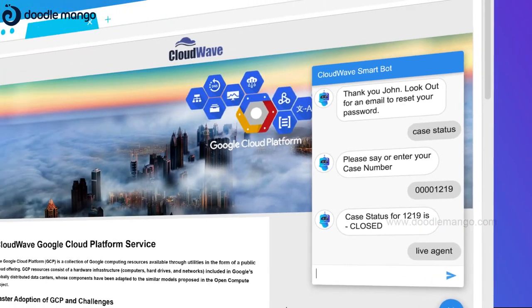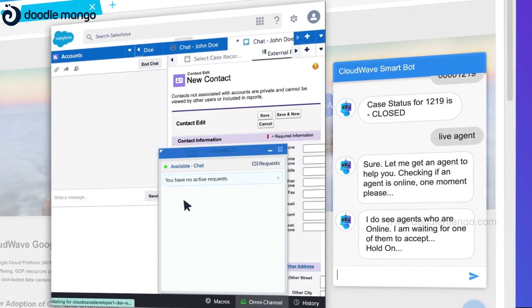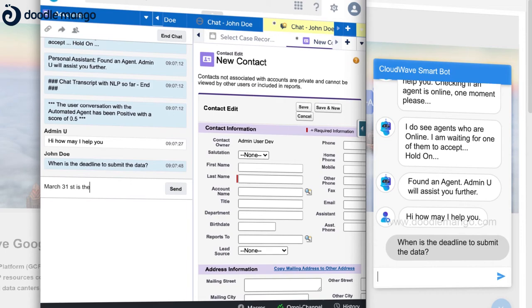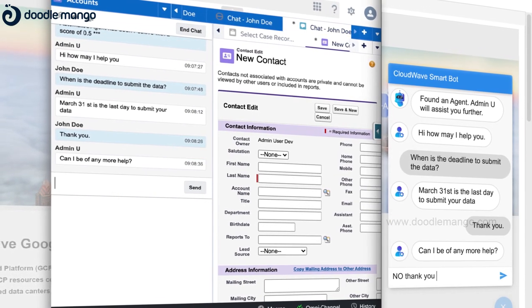What about more complex queries? Powered by Google Dialogflow, Cloudwave SmartBot enables you to seamlessly switch your conversation over to one of the available Salesforce Live Agents online. The agents can view the entire chat history to help the user query effectively.